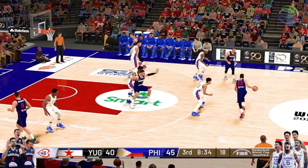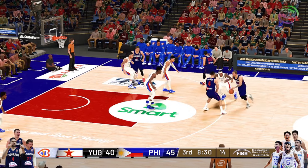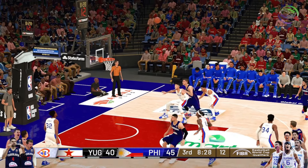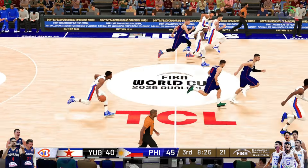Man, the dunk alone would have been incredible, let alone the fact that it came off a pinpoint pass. Well, I tell you what, they've got this team just a step away from being completely sleek. One for four in the second half.